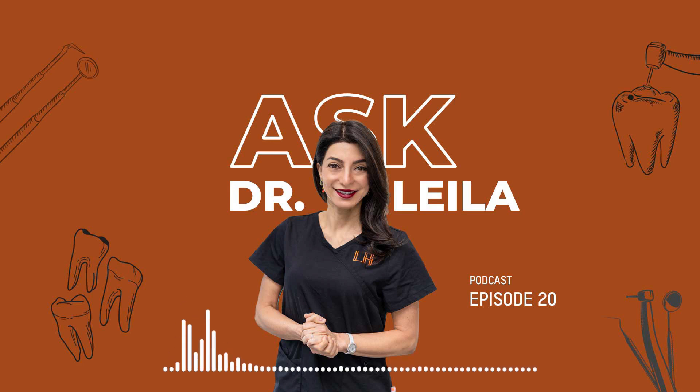Patients who undergo procedures with PRF experience faster recovery times and improved results. It's transforming the way dental treatments are performed, providing enhanced outcomes for patients. PRF has found applications in various dental procedures, including implant placements, extractions, and bone grafting. It has also been used to enhance soft tissue healing, such as in periodontal procedures.